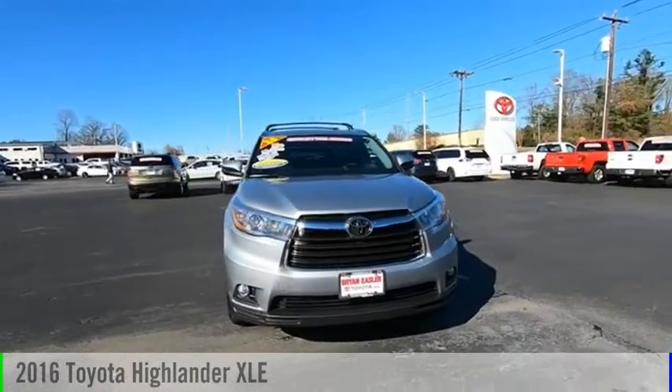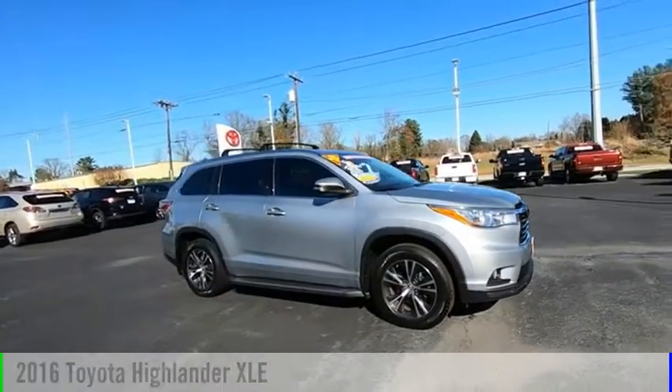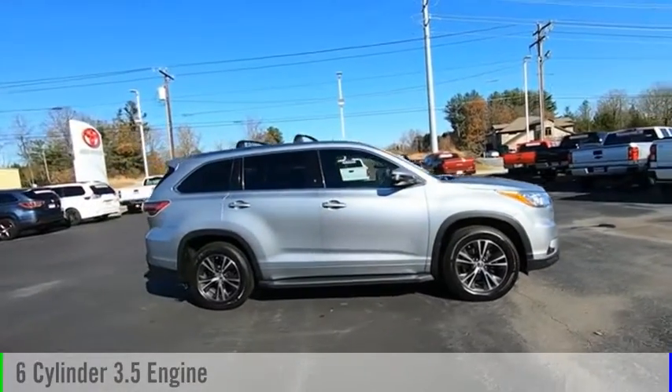You are going to love the 2016 Highlander. This vehicle is powered by a six-cylinder, 3.5-liter engine.